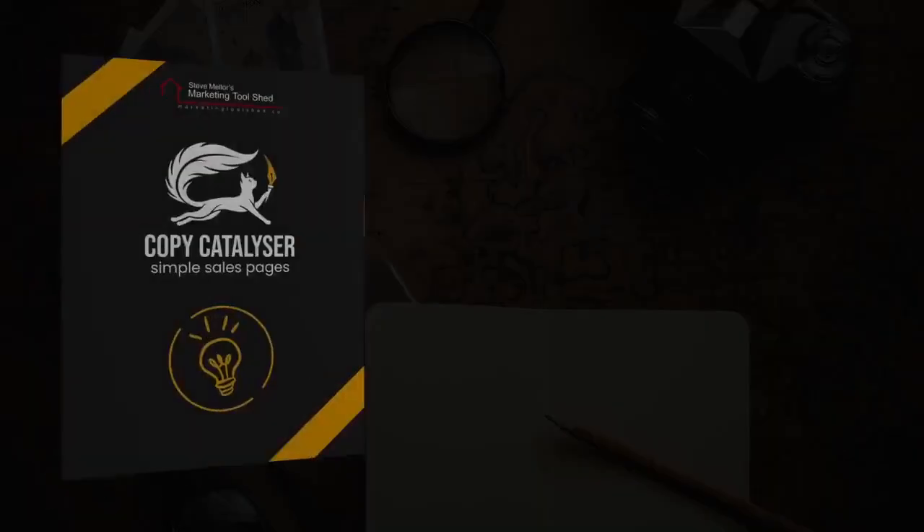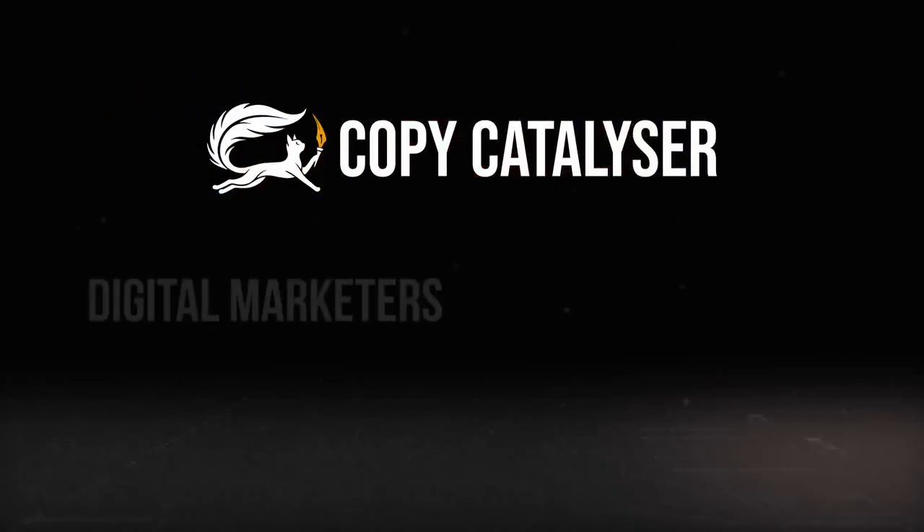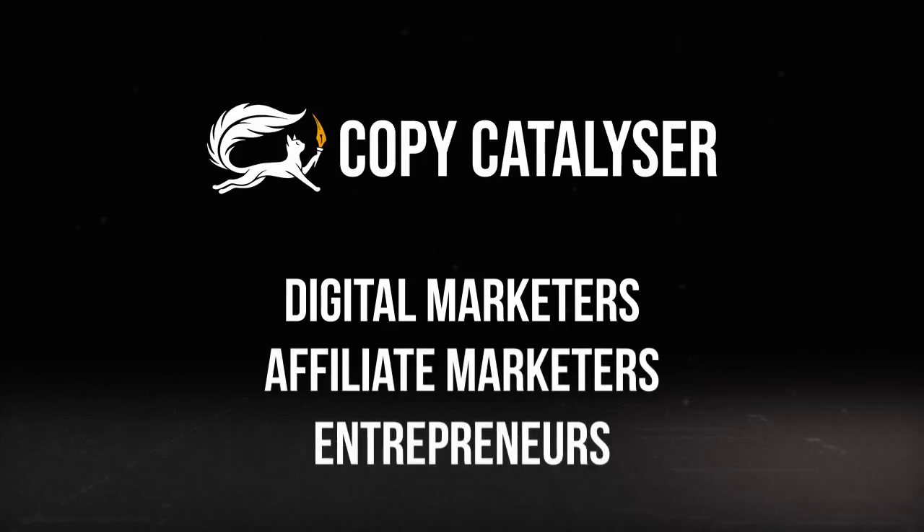I was shocked at how fast you can actually create a sales page with this system. Introducing CopyCatalyser Simple Sales Pages — a revolutionary system designed for digital marketers, affiliate marketers, entrepreneurs, and business owners who want to create sales pages that convert without the stress and frustration. With CopyCatalyser, you'll learn how to build empathy with your audience, present your solutions compellingly, and use proven sales page templates to maximize conversions.